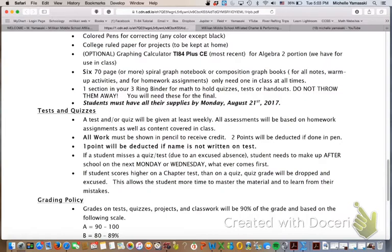The grading policy: if your name is not written on the test or your period, we will deduct a point. All work has to be shown in order to receive credit. And if you miss a quiz or a test, make-up time is Monday or Wednesday after school, whatever comes first.